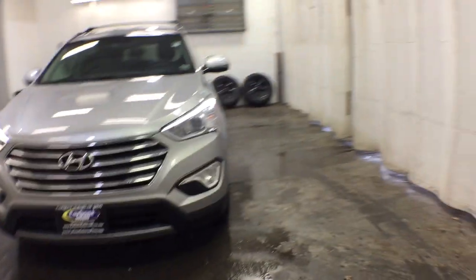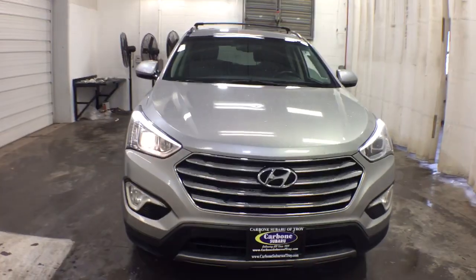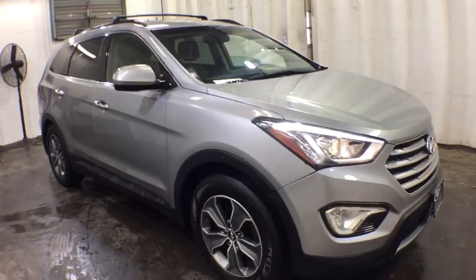Go home happy with the 2013 Hyundai Santa Fe. This vehicle is an outstanding buy with fewer than 150,000 miles on the odometer. All you need to do is relax and enjoy the ride in this stylish and capable Santa Fe.